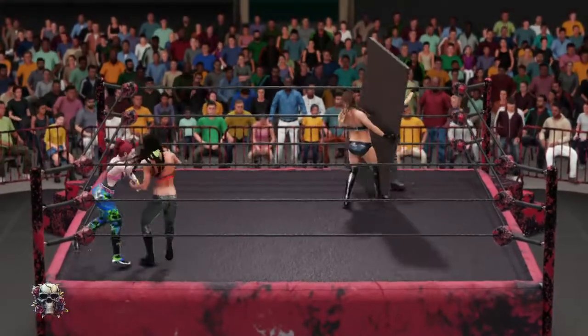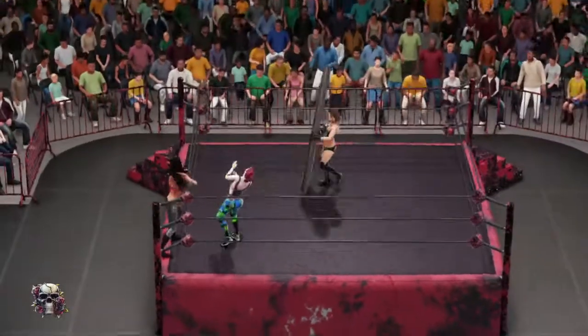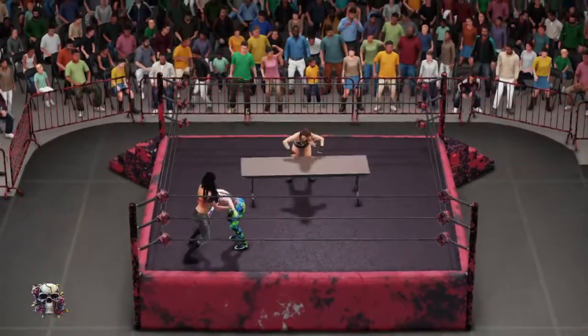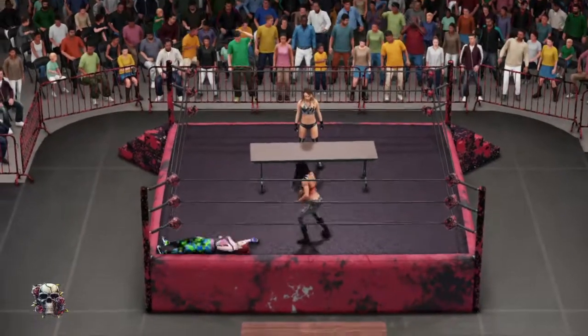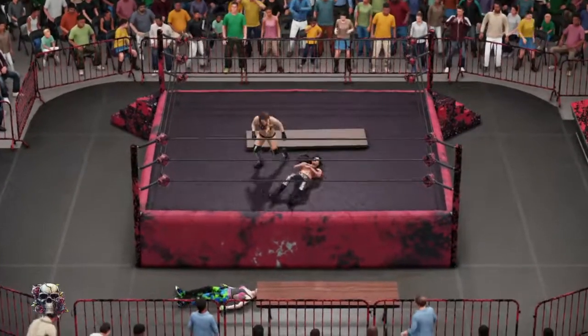I don't believe it. That table can shorten careers. Look at the look in her eyes — she's in the zone now. She executes the fisherman's suplex perfectly. Emma with the offense.